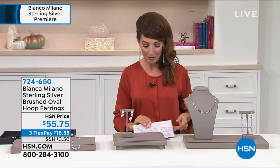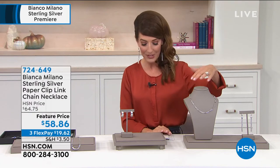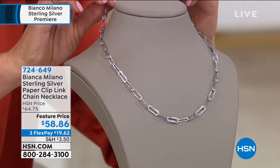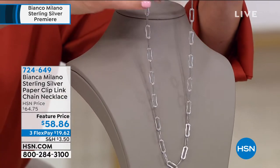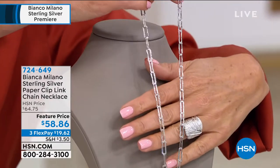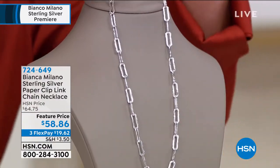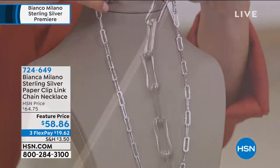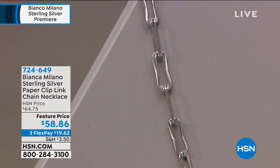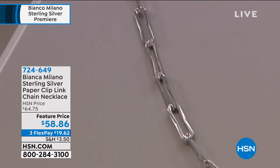Another big trend we've got to talk about — also brand new from Bianca Milano — this is the paperclip link necklace. It's $58.86, 18 inches in length, all brand new, set in solid sterling silver, bathed in platinum. You have this elongated wavy link reminiscent of a paperclip. There's a lobster claw closure on the back. We're seeing a lot of these come out of Italy — the paperclip design.